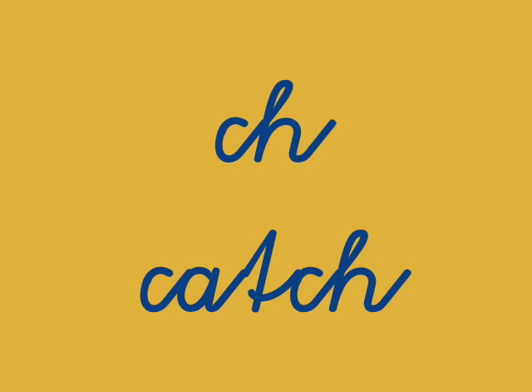Our letters for today are the CH — the CH — and it's going to be at the end of the word: catch, catch.